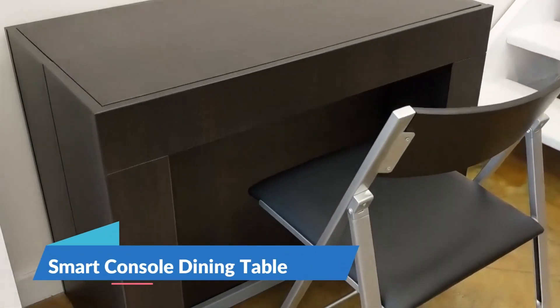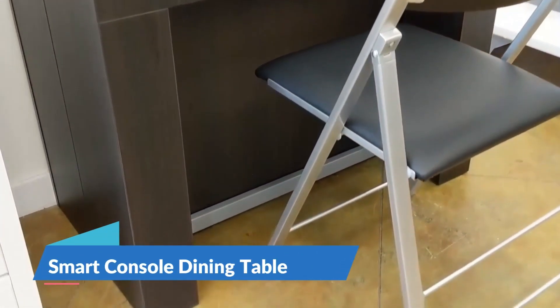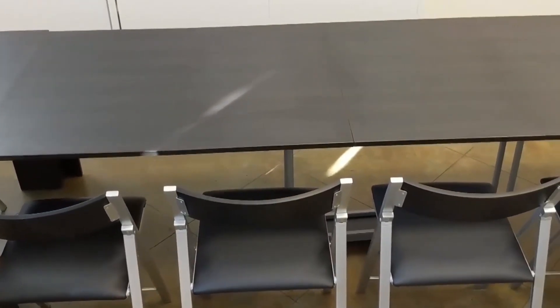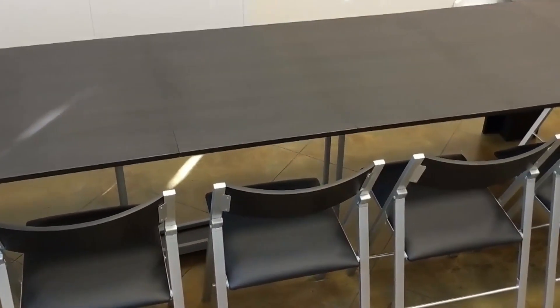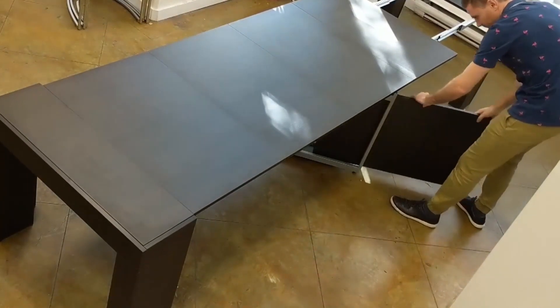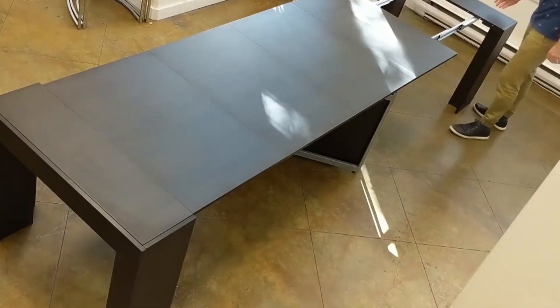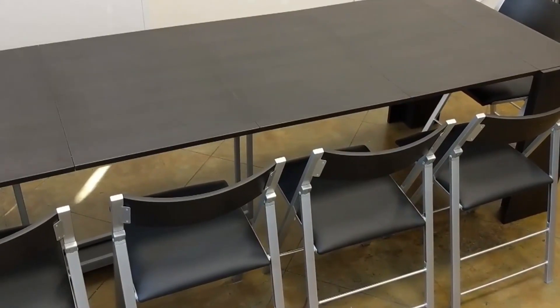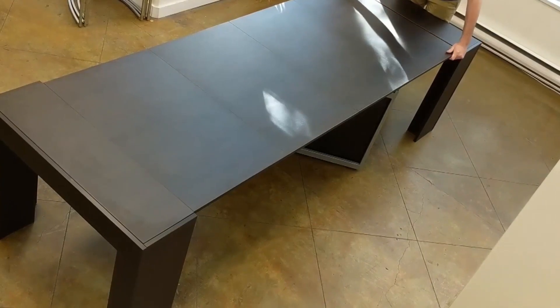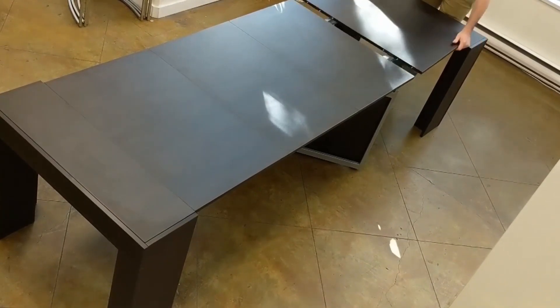The primary issue with traditional dining tables is their bulkiness and lack of mobility. However, the Smart Console Dining Table eliminates this problem entirely. It can be folded into a compact console table when not in use, and expanded into a five-person dining table or a two-person romantic dining setting in seconds.